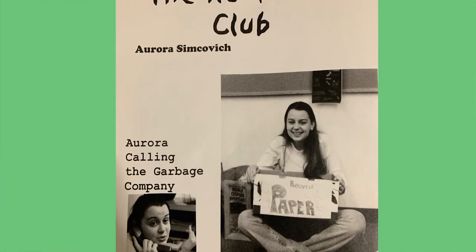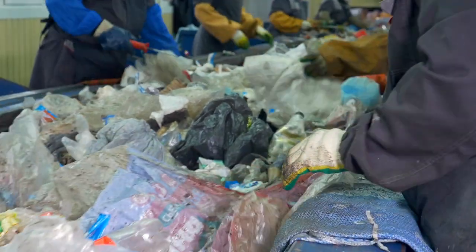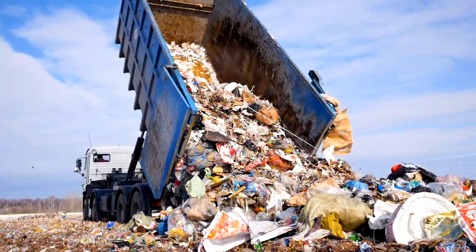I've always been interested in the environment and I always thought that by recycling, I was pretty much doing enough. But then in 2017, China stopped taking all of our recyclables, so now a lot of the things that we put in the recycling bin are actually going into the landfill.